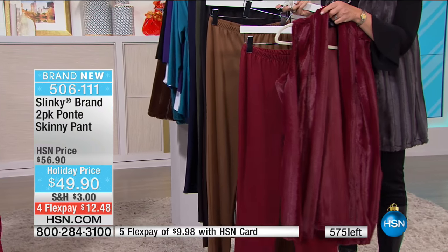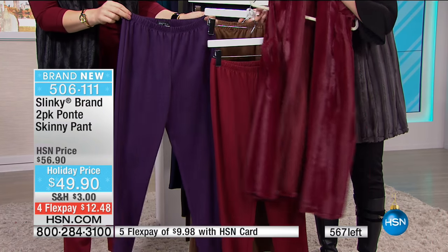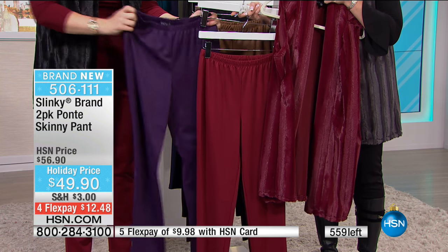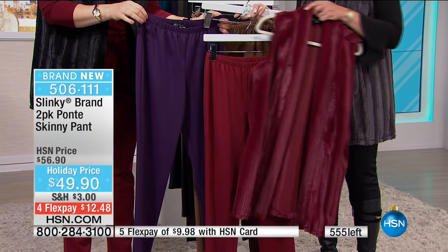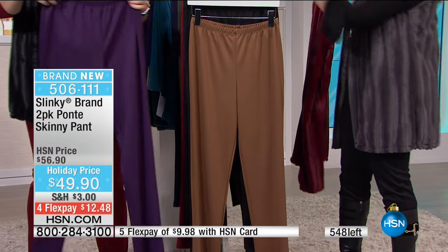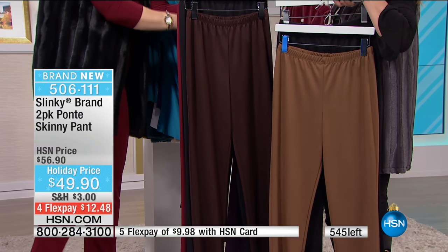My favorite color palette - 500 and counting left - is the burgundy and eggplant. Look with that fur! This burgundy and eggplant match all of our sweater knits, our dusters, our tunics. Look how gorgeous that fur duster vest looks back with it. If you want brown black or mocha black, you must be in the ordering process - you will miss out. The brown is more of a cognac color.